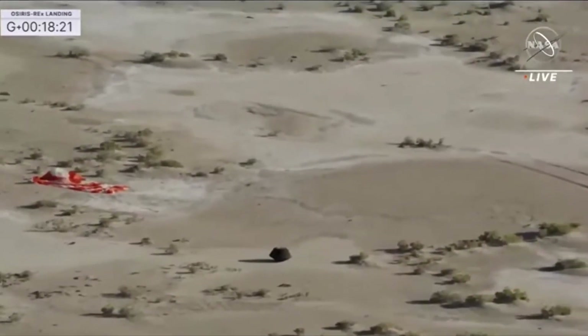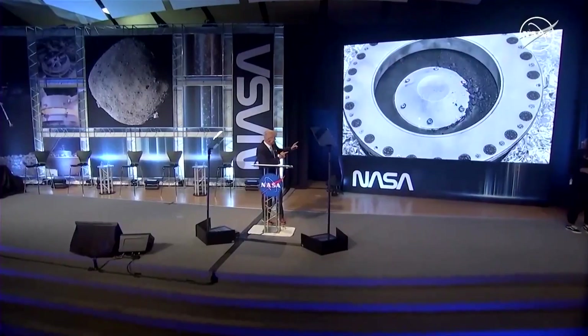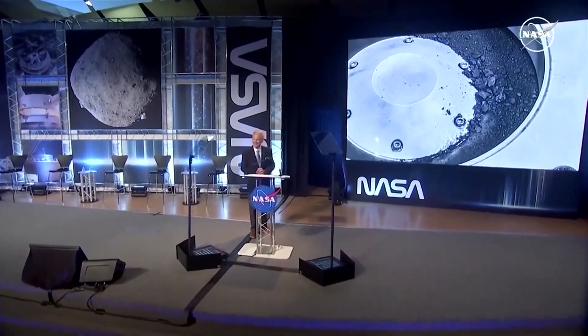Here is Bill Nelson, NASA's administrator, during a press conference: "This mission will help our scientists investigate planet formation for generations to come, and it's going to deepen our understanding of our solar system. From these samples, two important findings emerged."